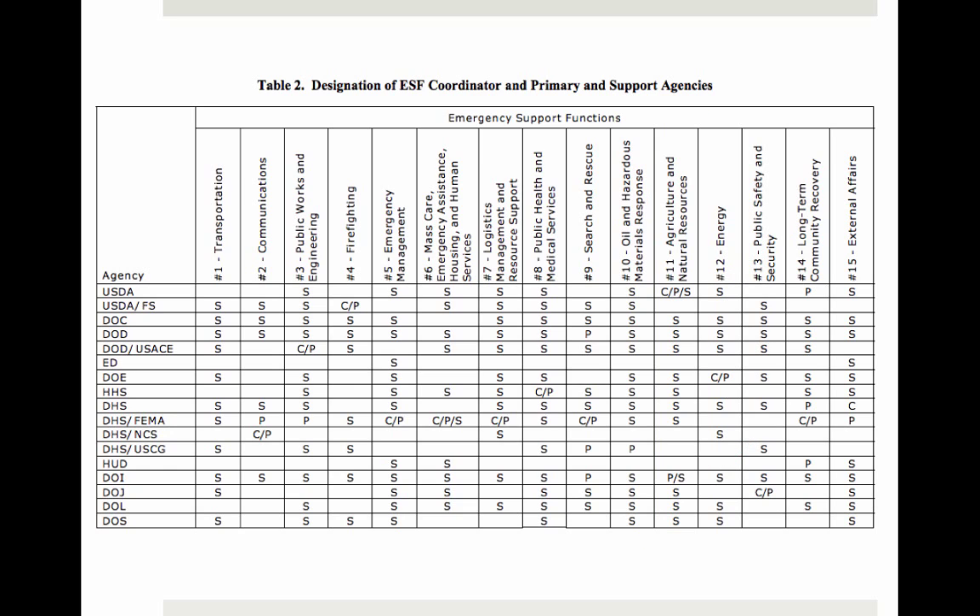Looking at another example: the ongoing oversight of ESF 13, public safety and security, belongs to the US Department of Justice. Other supporting agencies, depending on the specific emergency, could include the Department of Homeland Security, the Department of Defense, or the US Coast Guard. Again, this makes sense — you can see who has the main responsibility and who the other players might be during an active emergency.